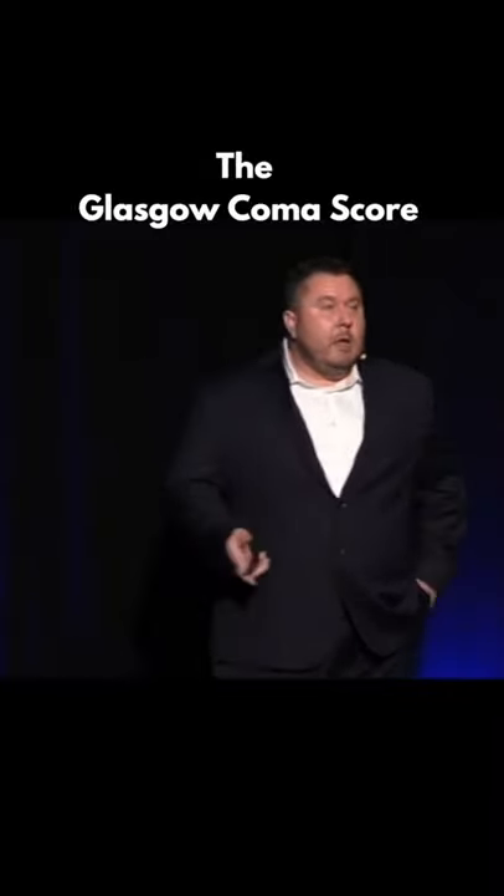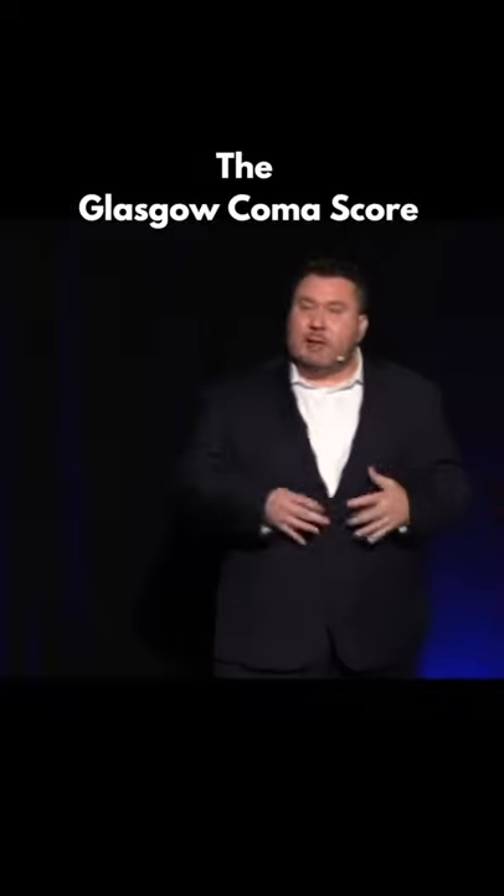The Glasgow Coma Scale is an old tool that's been around for quite a while. It was originally developed for EMS to triage patients and get an idea about how severe an injury was, but it definitely has some benefits for us as well. We know if a patient comes in and their GCS is 14 or 15 early from their trauma, that's a pretty good indication of a good neurological outcome.